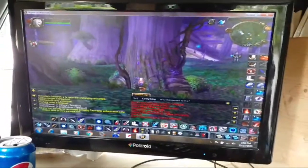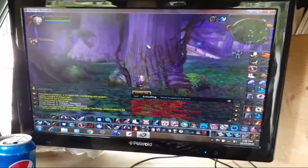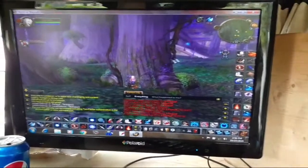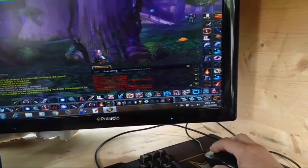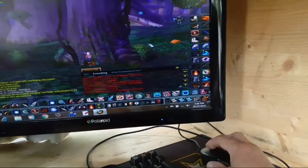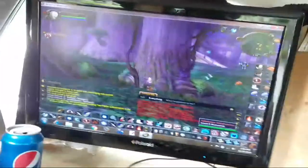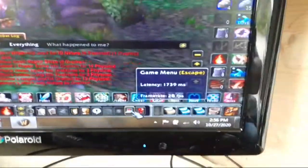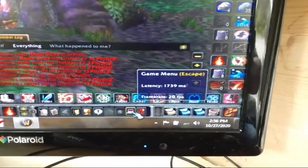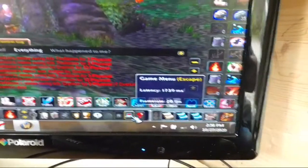I even installed the emulator on here. So in addition to having the game system that can play emulated games — did it log out? Log out. I guess it's just taking a long time to log out. My connection here — look at the latency — 1,739 milliseconds. I would get my butt kicked.